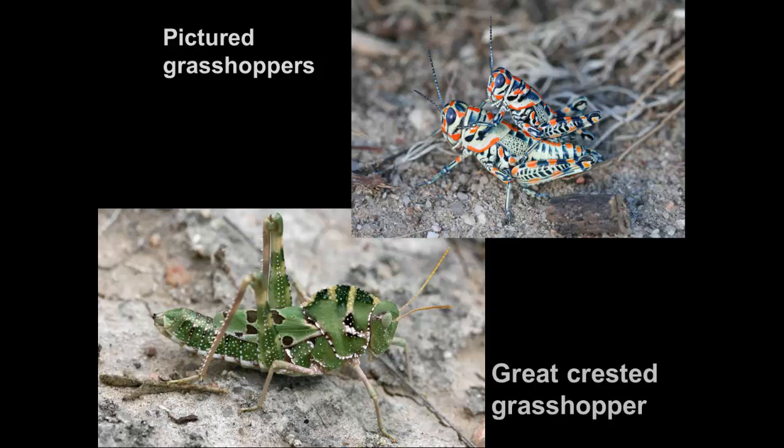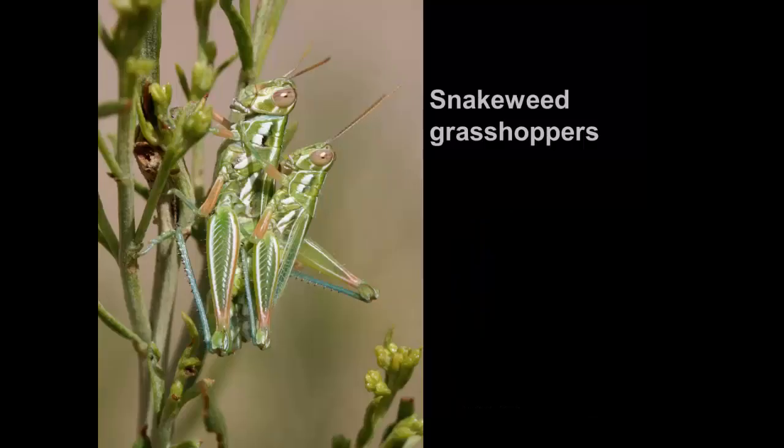There are even grasshoppers that feed on plants we don't like. There's a grasshopper that specializes in the plant called snakeweed, which is considered a poisonous plant to livestock. So here's a grasshopper that yes, it's eating plants, but it's eating a plant that many ranchers might consider a weed.